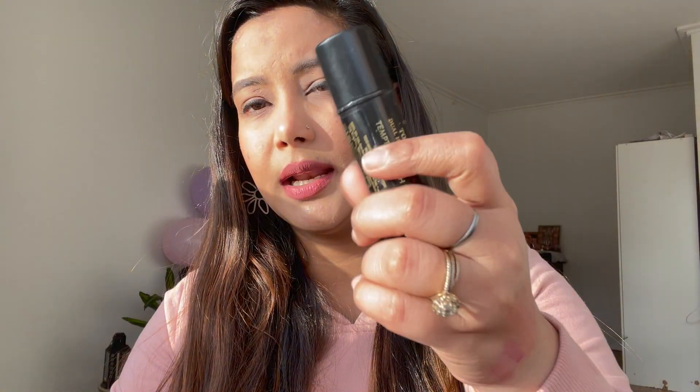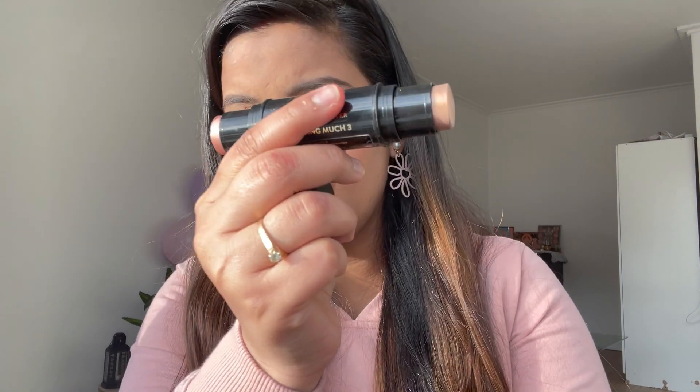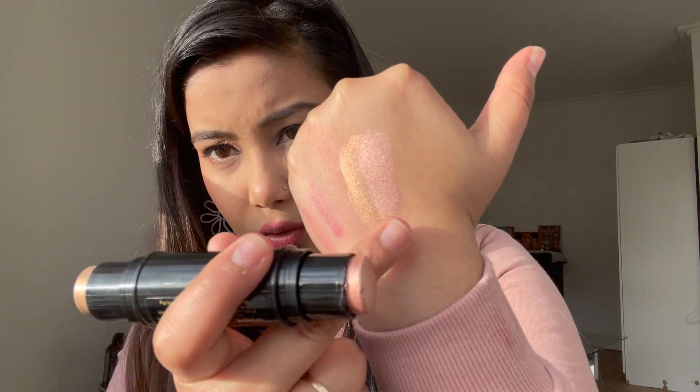Now let's talk about highlighter — this is a purple highlighter with two sides. On one side you get a copper shade, and on the other side you get a rose gold shade. You can see how much shine it gives in the light. You are getting two shades in around 1K price — a full pan highlighter. The blendability is very good and the sheen is beautiful.